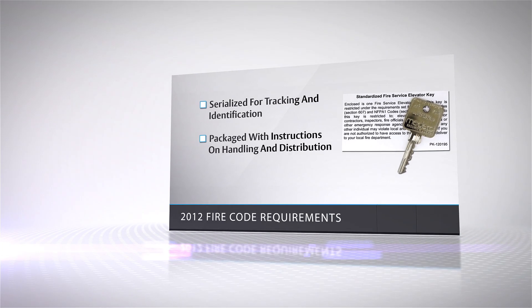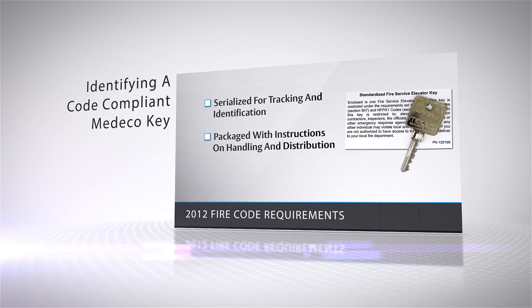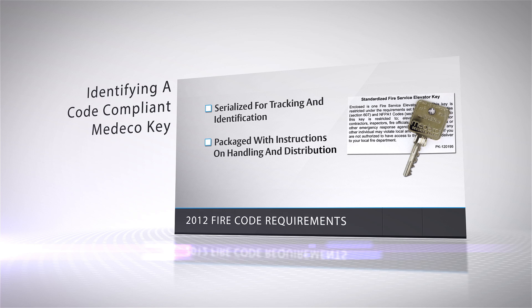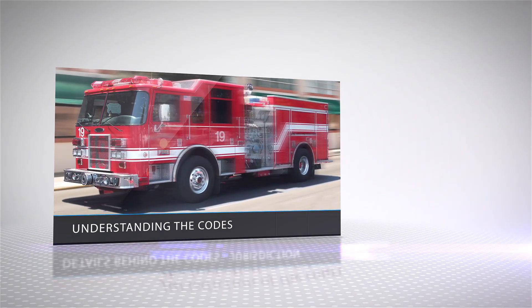Medeco fire service elevator keys are cut to unique codes for statewide jurisdictions. For better tracking and key control, each key is serialized with a unique ID number and packaged with an instruction card explaining the handling and distribution requirements in the codes.